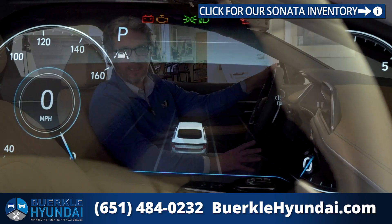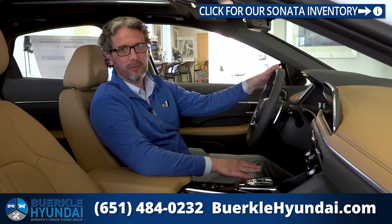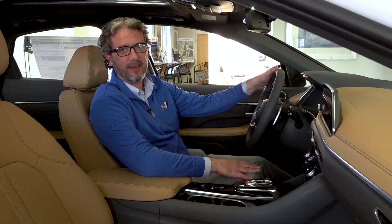If you have any questions or if there's anything I missed, give us a call here at the store. Again, my name is Dave Brown. You can check us out online at berkeleyhyundai.com.